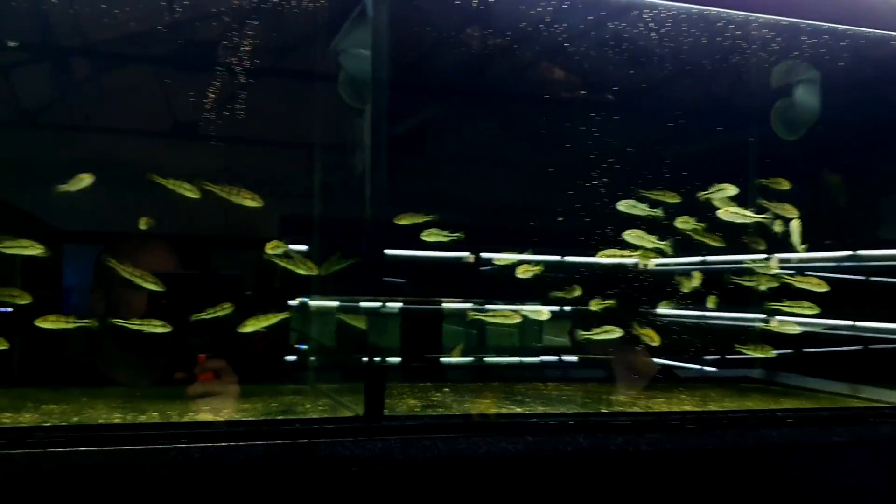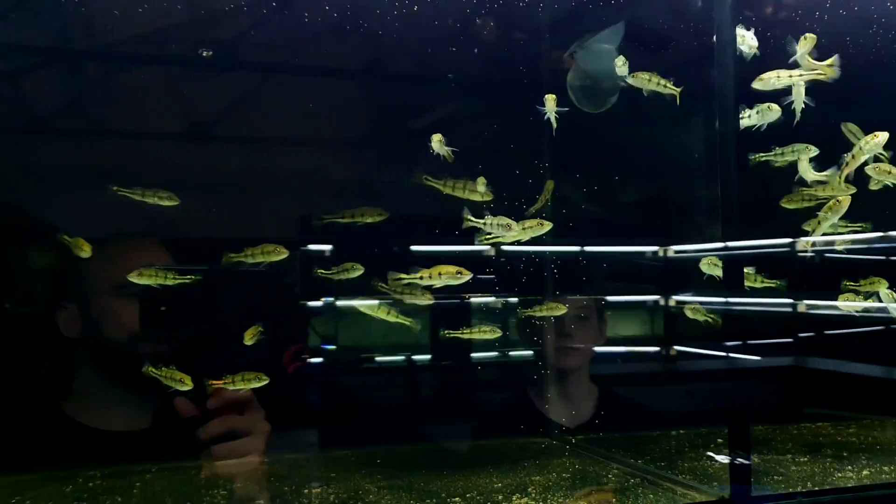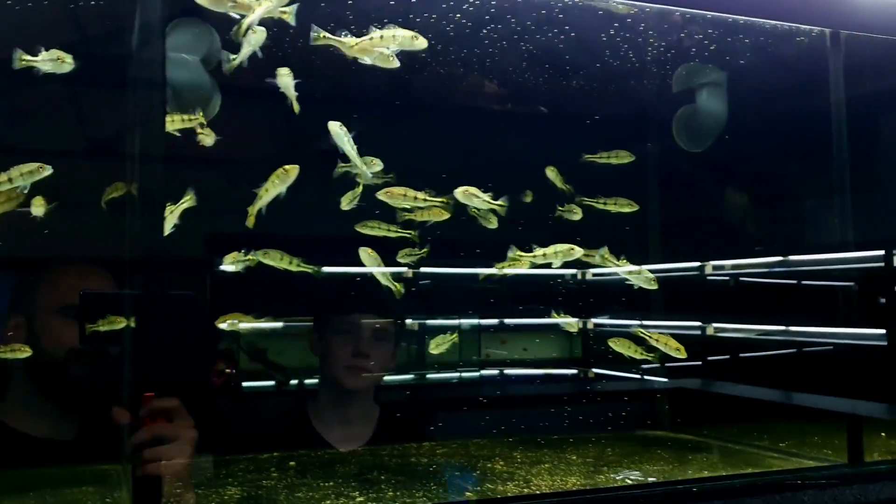These guys are like 'where's our food?' There we go — same again. Here it comes! Obviously I'm not going to be having anything like this in my tanks because they get huge.